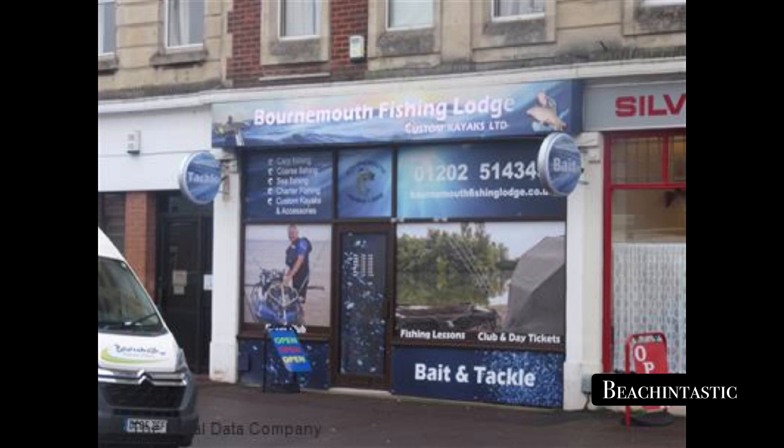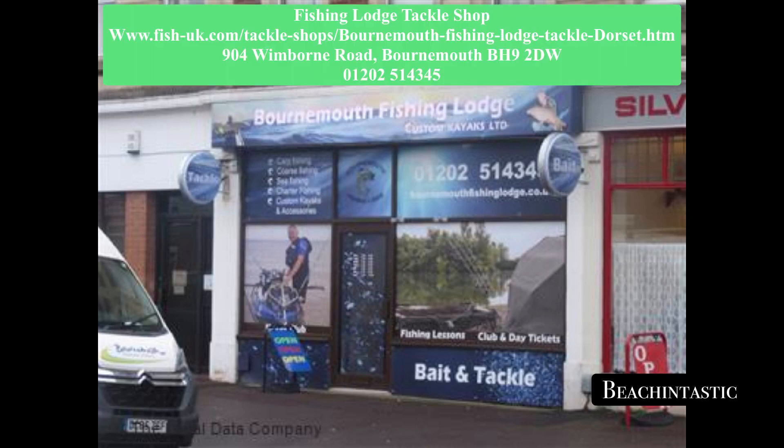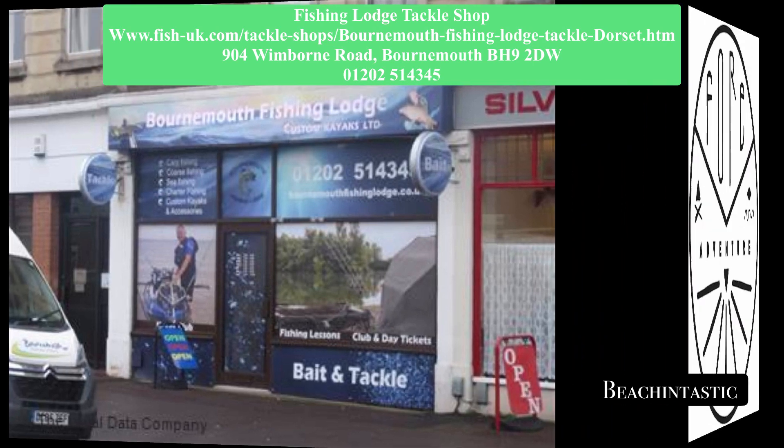If fishing's your game and you need a bit of bait and tackle, then head off to the Bournemouth Fishing Lodge. Open daily between 8.30 and 5.30, and even on Sundays between 8 and 12.30.